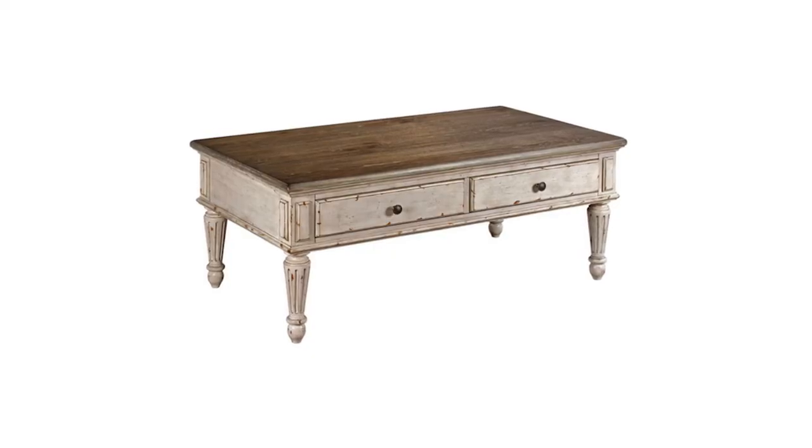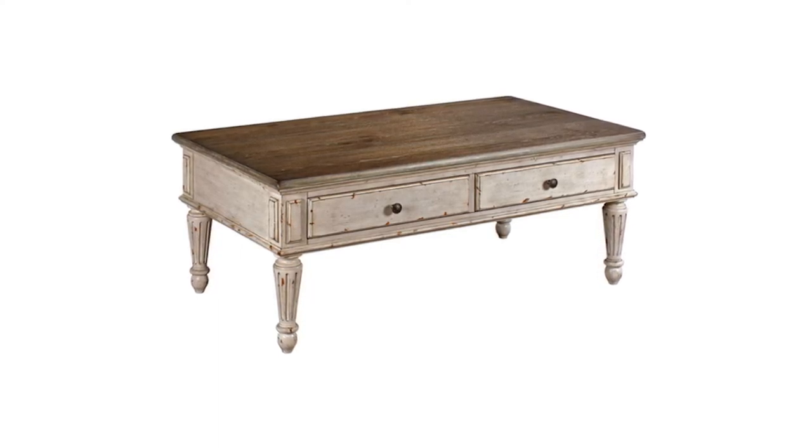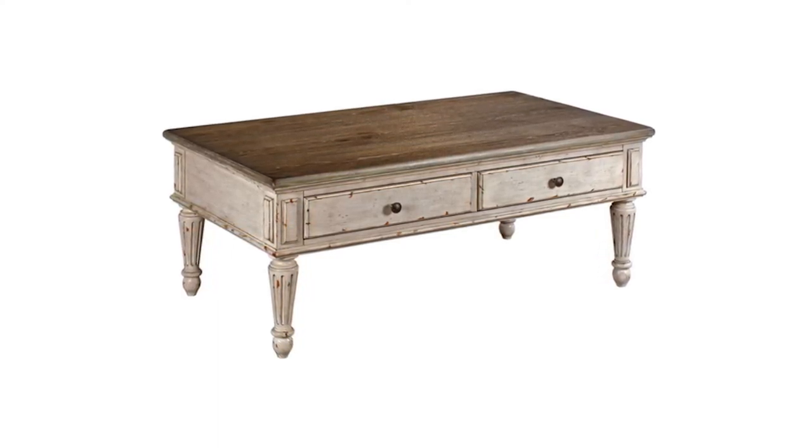Lastly, this rectangular cocktail table from the Southbury collection at American Drew is a very practical coffee table. Cocktail tables have the same use as coffee tables, just with a different name. Southbury's rectangular cocktail table features a parchment finish with a dark top, bringing out a distressed yet elegant look. Notably, the drawers included are soft closing, meaning they do not make a lot of noise when they close.